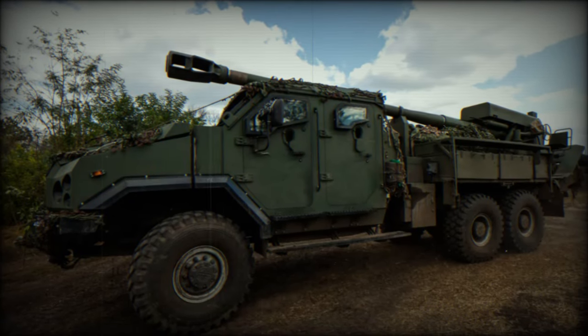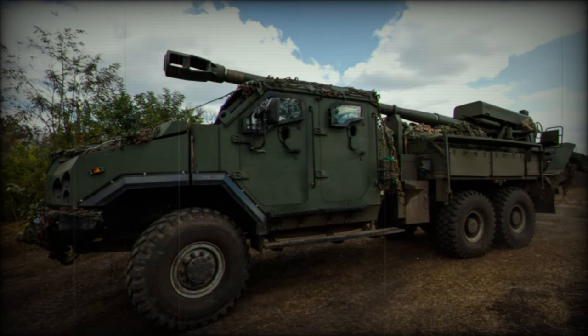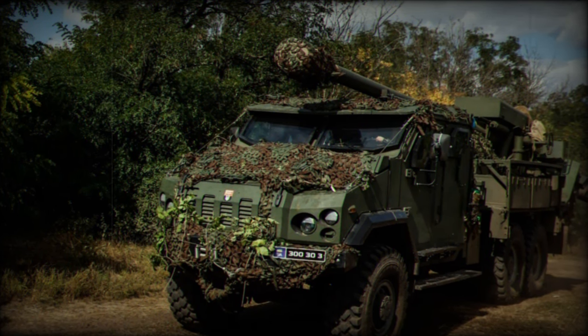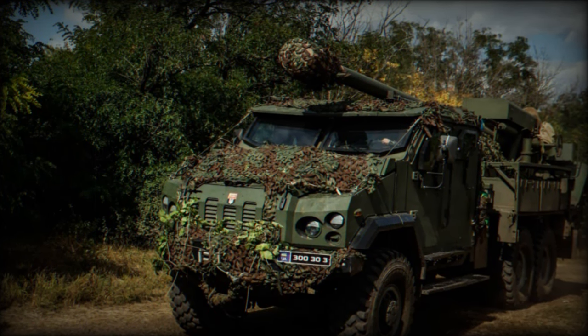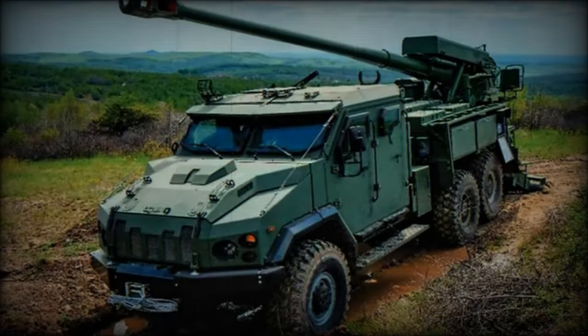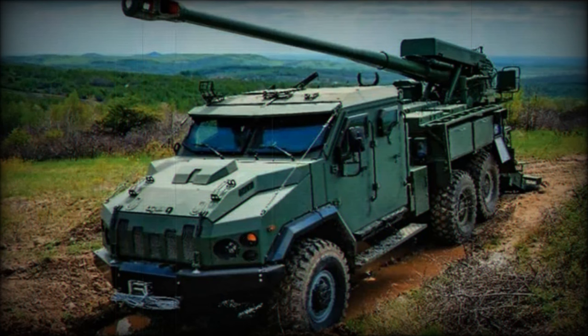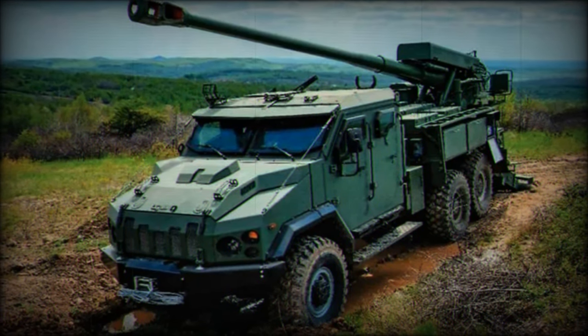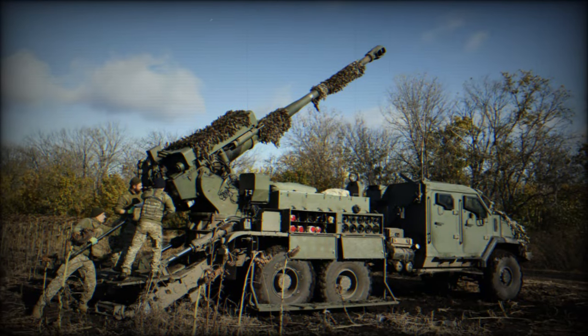A key aspect of the Bodana 4.0 is its integration with the Czech-made Tatra Phoenix 8x8 chassis, known for its robustness and off-road capabilities. This chassis provides the Bodana 4.0 with exceptional mobility, allowing it to navigate Ukraine's diverse and often challenging terrain with ease. The use of the Tatra Phoenix 8x8 chassis also enhances the howitzer's reliability and maintainability, crucial factors in sustained military operations.